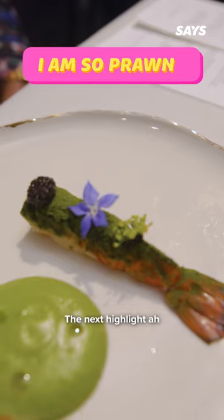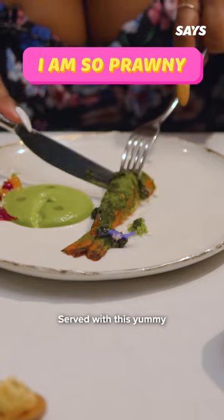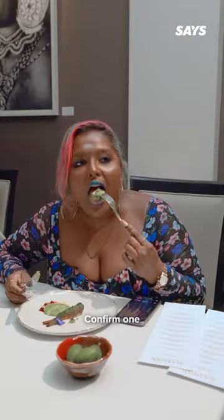The next highlight that stayed in my mind was the fresh water prawns from Sabah, served with this yummy kedondong sauce. Unexpected or not? Definitely. So, so good.